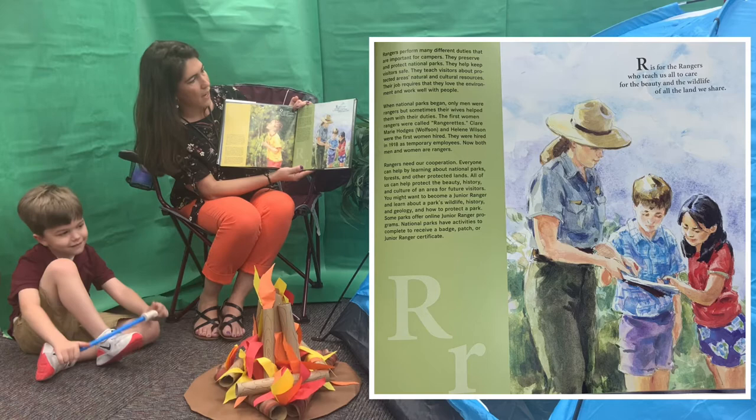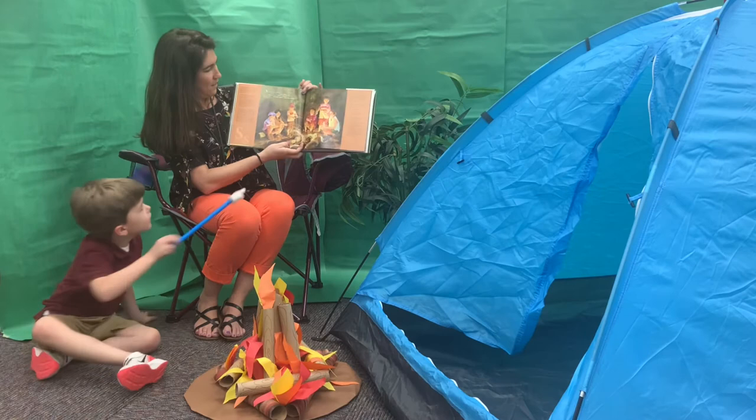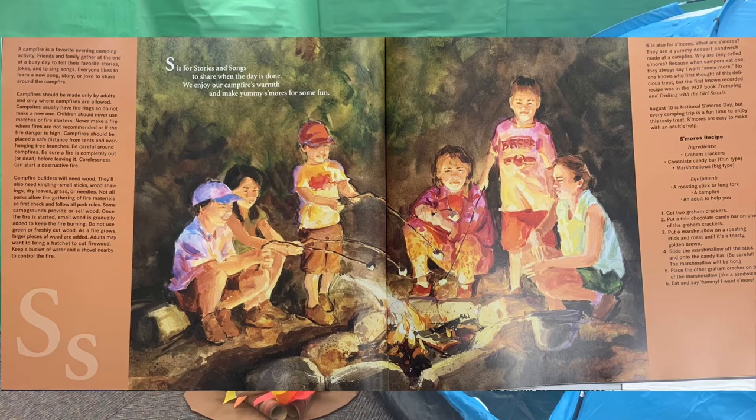R. R is for the rangers who teach us all to care for the beauty and the wildlife in all the land we share. S. S is for the stories and songs to share when the day is done. We enjoy our campfire's warmth and make yummy s'mores for some fun.